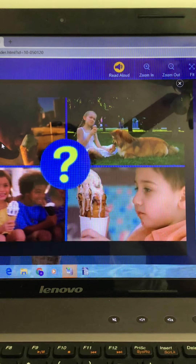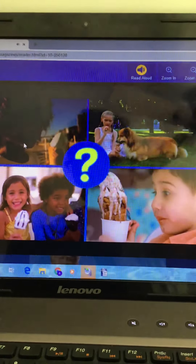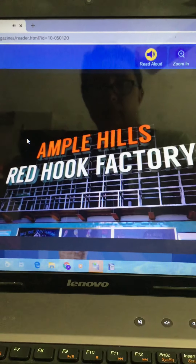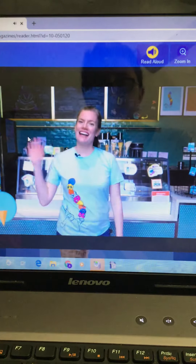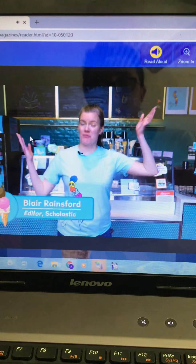But where does all that delicious ice cream come from? What's in it and how is it made? To answer those questions, we're going on a trip to somewhere extremely cool. Hi, I'm Blair Reinsford, an editor at Scholastic. I'm here at Ample Hills Ice Cream Factory in New York City.